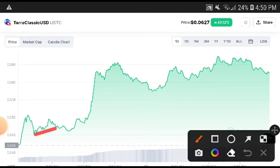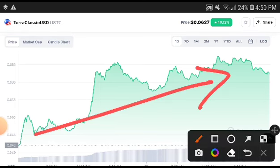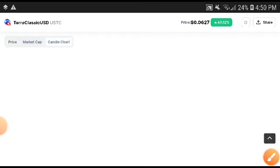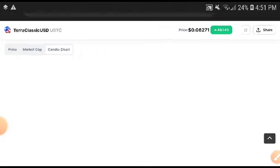So that's why the price is also 48.12 percent increasing. Is there more chance that the Terra Classic USD price will increase more? Yes, 100 percent — there are more chances. I would say there is a 70 to 80 percent chance, definitely 60 to 70 percent, that the price will keep increasing.